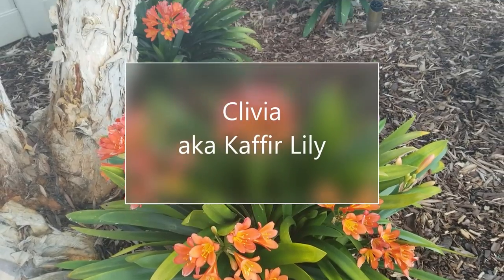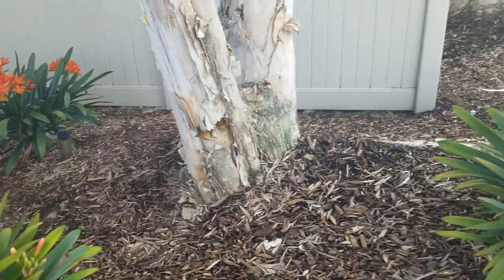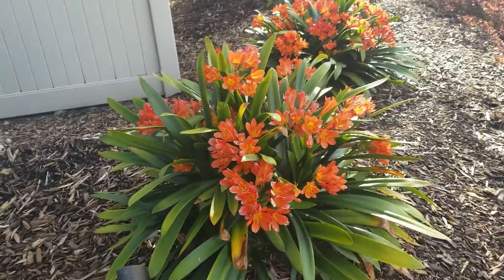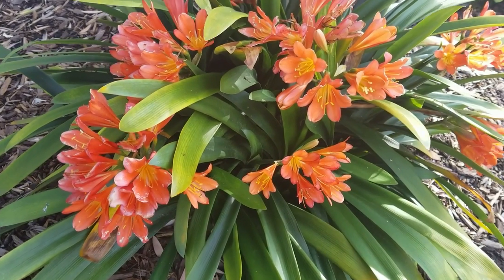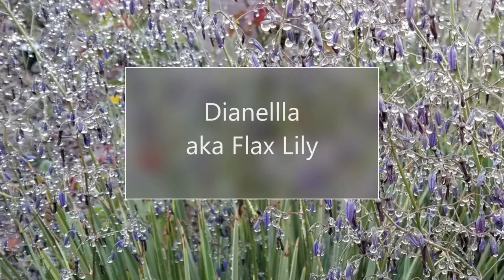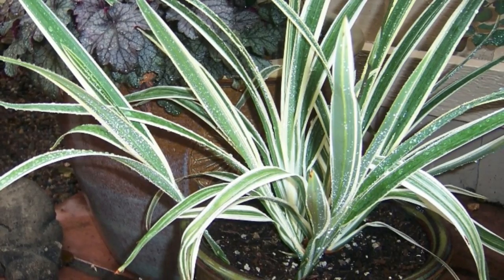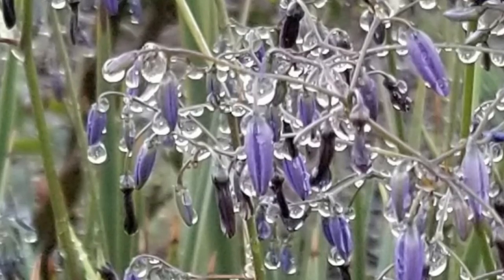Moving on to perennials — one of my very favorites is Clivia, also known as Kaffir Lily. It's one of my favorite plants to put under trees and in shady gardens. It blooms in the springtime with great color and also comes in yellow, though orange is the more common color. It's a really great plant for under trees. The next one is Dianella, also known as the Flax Lily. Really pretty, and it can take a little bit more sun than Clivia. It has regular or variegated leaves.